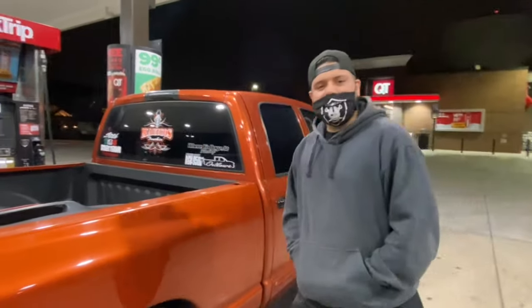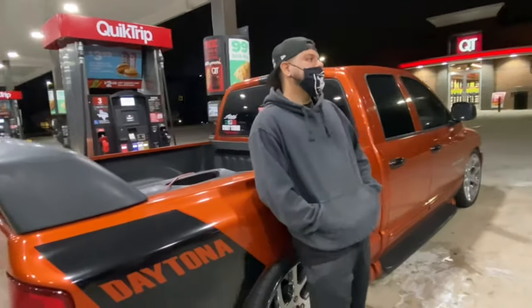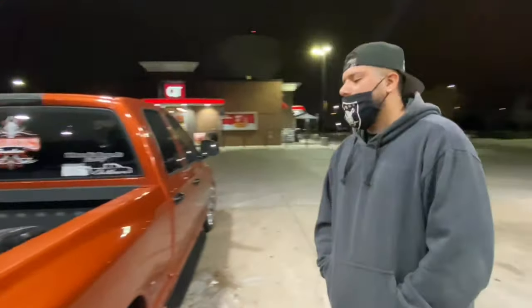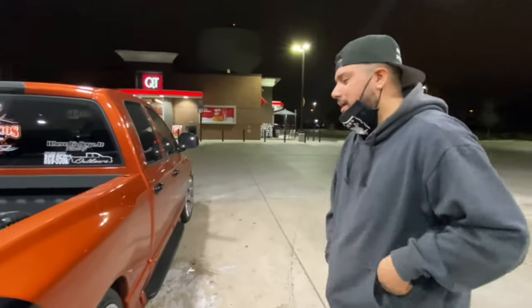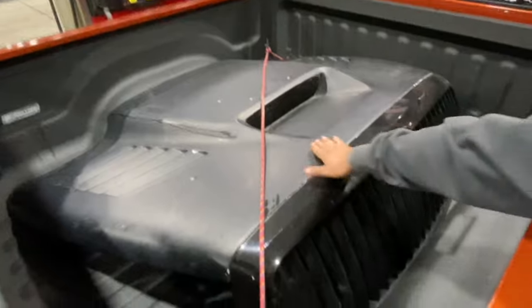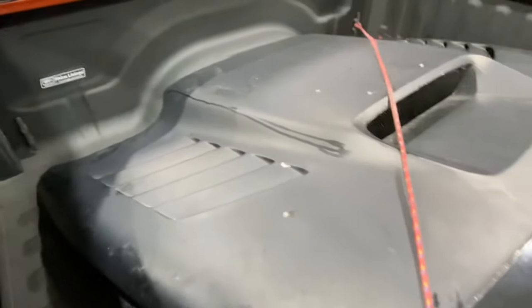Alright guys, we're in Austin, Texas right now. We got about five hours to get home. I had to pump gas real quick so yeah, I don't have to stop to pump gas anymore. I can see the hood right here looking nice and clean — well, it's kind of dirty, but it's clean.